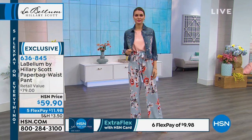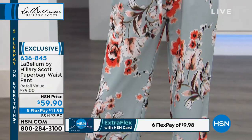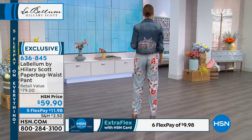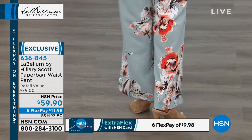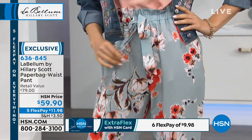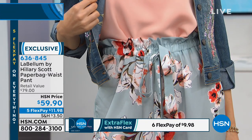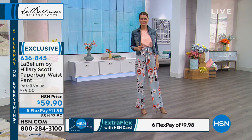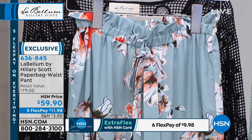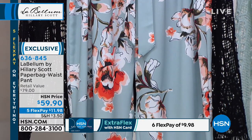I love the print on them. When we talk about the waistband, you have a little bit of a tie that goes along with the elastic — that's the elastic waistband creating the paper bag effect. And then you have the tie in the front. These are just easy, relaxed. And from $79, it's $59.95, with flex pay of $11.98, or on the HSN card it's $9.98. Easy to care for and comfy.